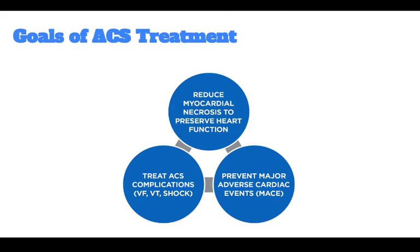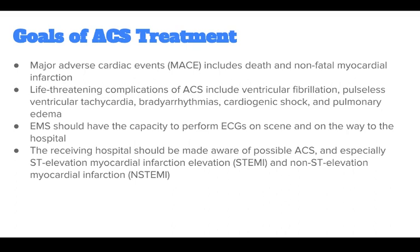Treat ACS complications such as ventricular fibrillation, ventricular tachycardia, and shock, and prevent major adverse cardiac events. Major adverse cardiac events, or MACE, include death and non-fatal myocardial infarction.